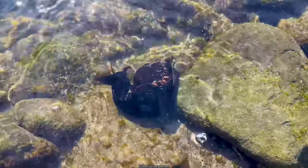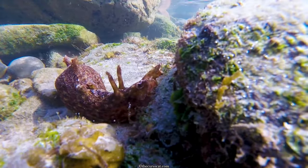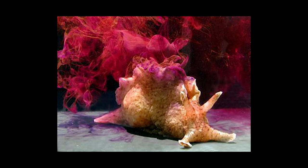Their differing colors reflect the colors and types of algae they consume the most. And be careful when you're handling them, or they might ink on you or cover you in a thick purple goo.